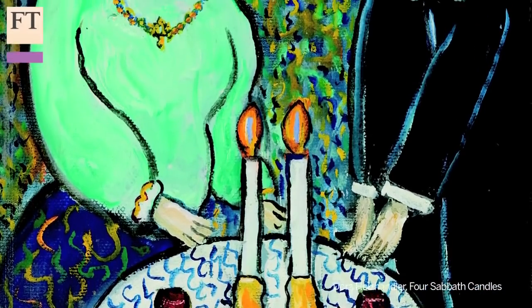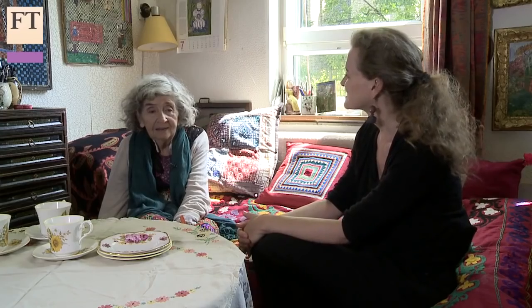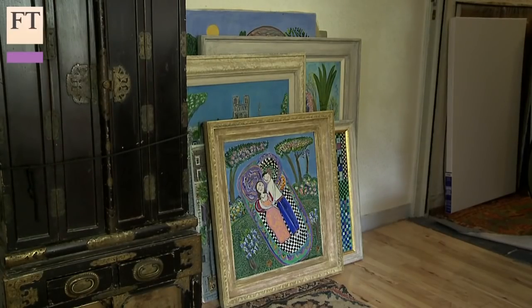I once gave a lecture about art being like a religion. And in ways, people say they're going to believe in religion, but they'll go to an art gallery, and that's where they tune in with the artist.